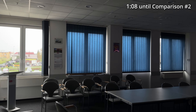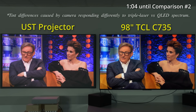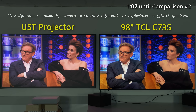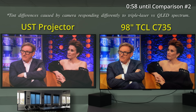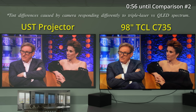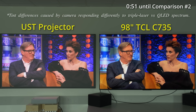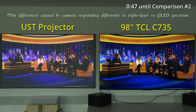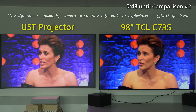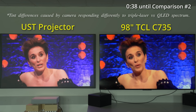As I progressively opened the blinds of more windows in the room, here's how the projector and TV looked with two windows open, then three windows open, then four windows open. The blacks on the projected image would gradually become greyer and greyer, with the picture appearing more and more washed out on screen, whereas the 98-inch TCL QLED TV had no problem hanging on to its blacks and colours despite the presence of ambient light in the room.